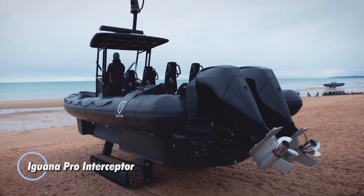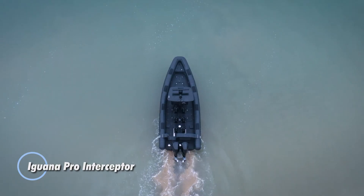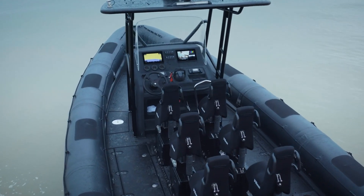The Iguana Pro Interceptor is an advanced amphibious boat designed for high-speed interceptions, extractions, surveillance, and logistical operations.